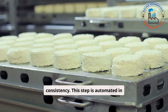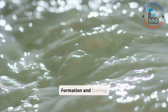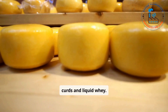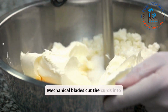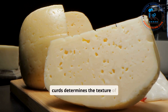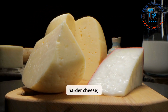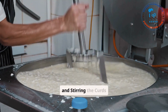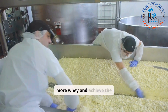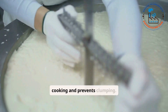Step three: Curd Formation and Cutting. The coagulated milk forms solid curds and liquid whey. Mechanical blades cut the curds into uniform pieces to release whey. The size of the curds determines the texture of the cheese — larger curds for softer cheese, smaller curds for harder cheese. Step four: Cooking and Stirring the Curds. The curds are gently heated to expel more whey and achieve the desired firmness. Automated stirring ensures even cooking and prevents clumping.